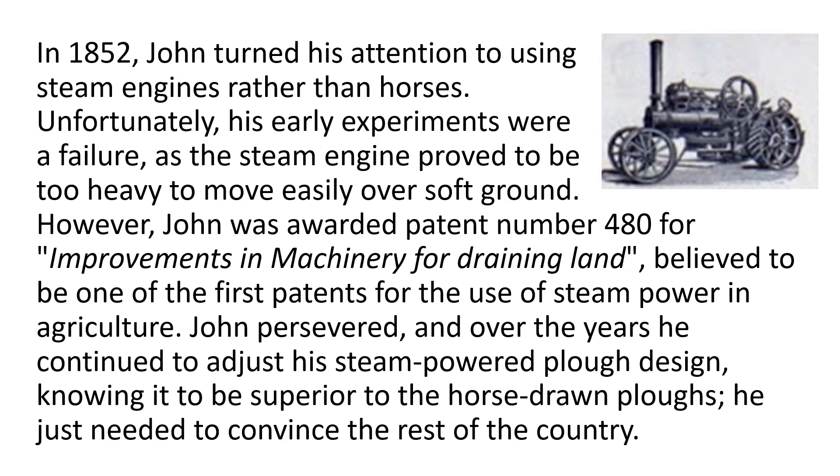In 1852, John turned his attention to using steam engines rather than horses. Unfortunately, his early experiments were a failure, as the steam engine proved to be too heavy to move easily over soft ground. However, John was awarded Patent Number 480 for Improvements in Machinery for Draining Land, believed to be one of the first patents for the use of steam power in agriculture. John persevered, and over the years he continued to adjust his steam-powered plough design, knowing it to be superior to the horse-drawn ploughs — he just needed to convince the rest of the country.